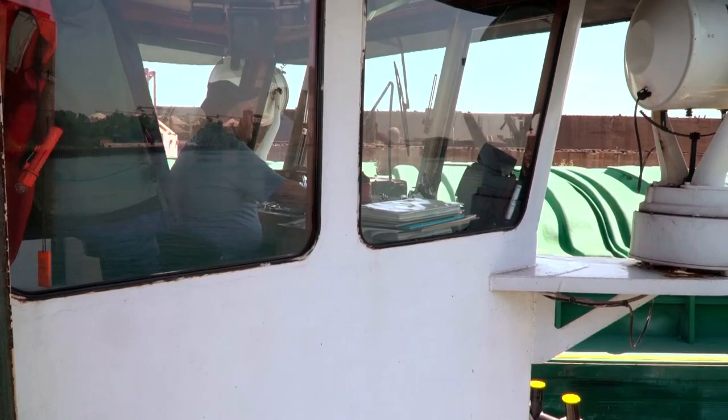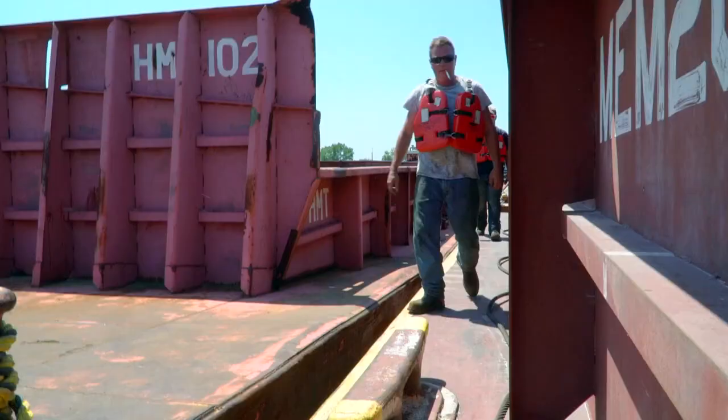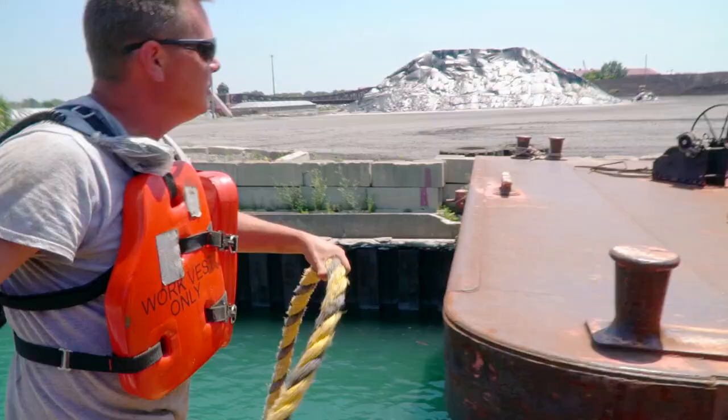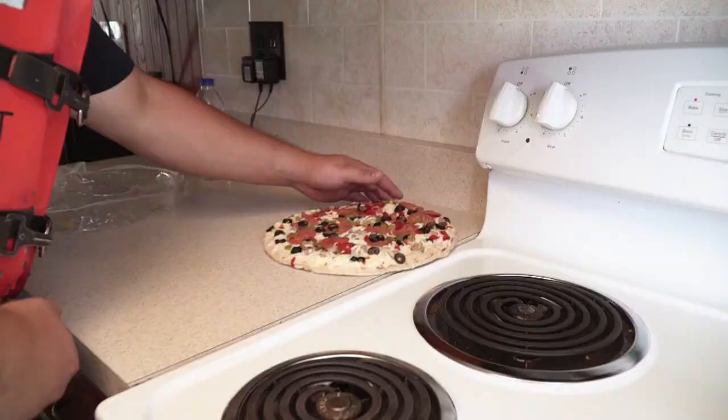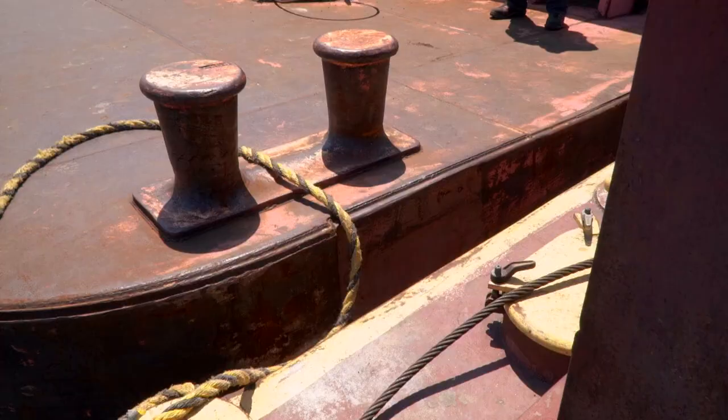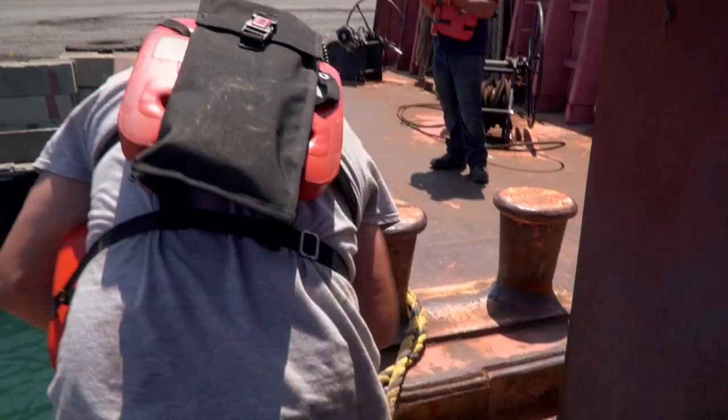The captain works seven days on and seven off. Some deckhands work two or even three weeks at a stretch, and all three of these men commute from Wisconsin. Lunch in this surprisingly normal-looking kitchen comes whenever they can fit it in. Captain Van Dusen says there are lots of scary moments in this work, like the time a barge broke free out on the lake, or close calls with pleasure boats, and of course storms and winter.